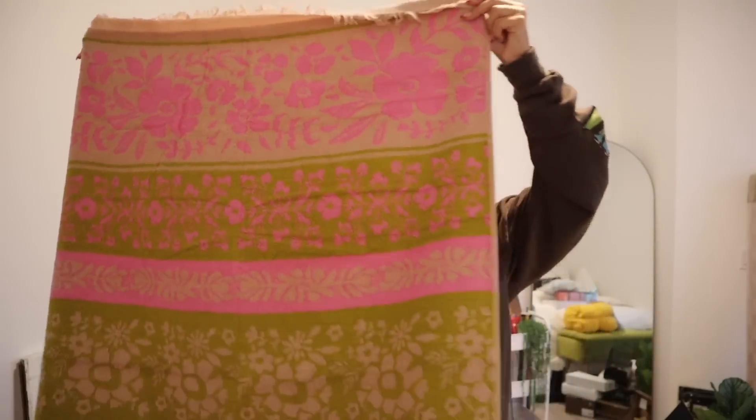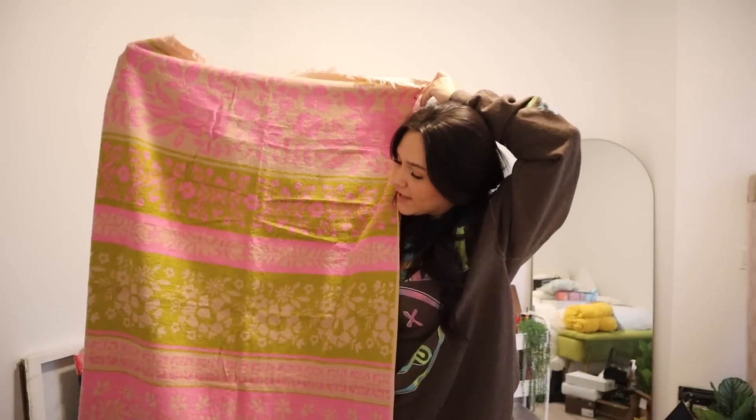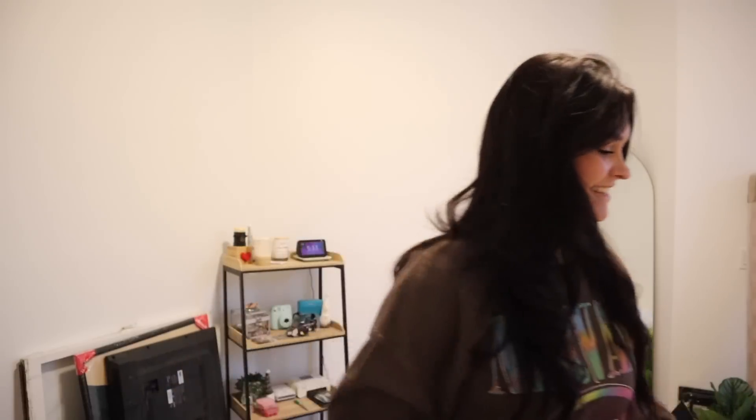Moving on to this beach towel from Natural Life. I'll open it so you guys can see what it looks like. I was looking for a really cute beach towel to use every time I go to the beach. I saw this one and I was like, oh my gosh, it's so cute and huge. I just really love the print, the colors, and it's really aesthetic.